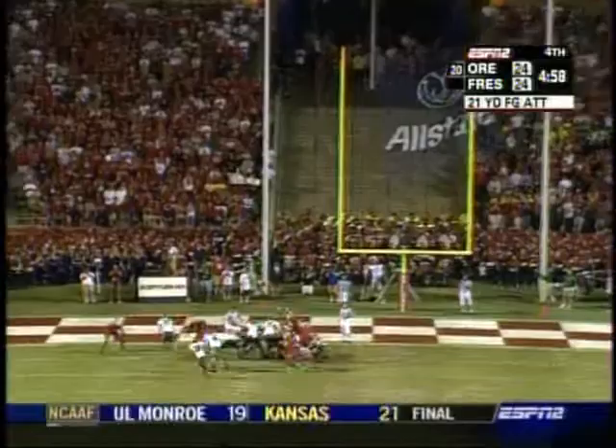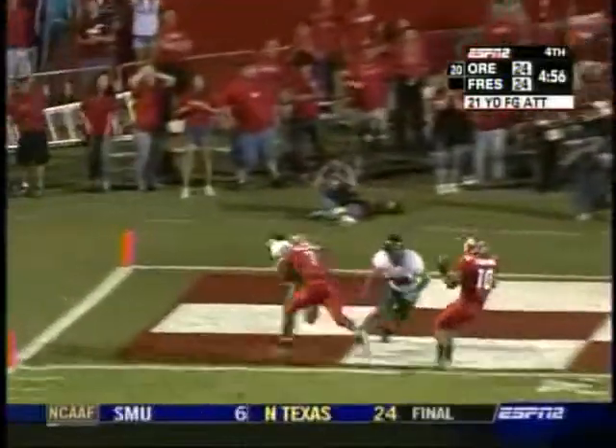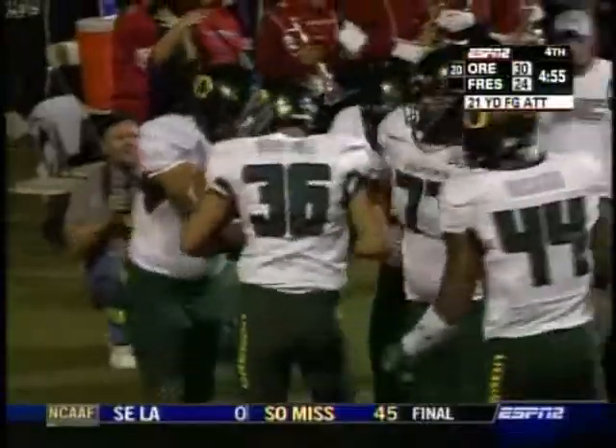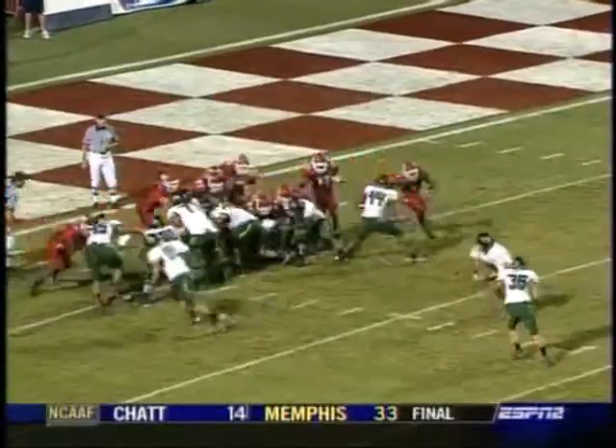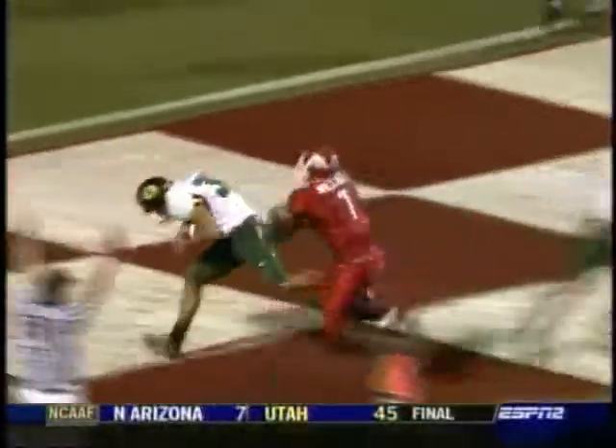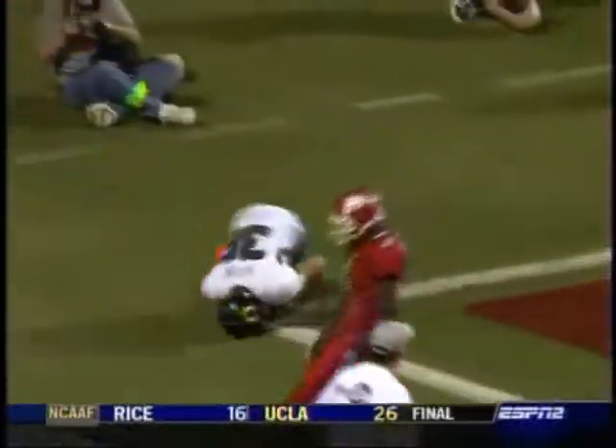Leaf — fake. Pitch to Martinez. Touchdown Oregon! Oh, what a play. Brady Leaf with the fake, the option play, and Martinez is in the end zone — perfectly timed. Here they come with the block again. Leaf picks it up at the very last moment and pitches it out to Martinez for the touchdown.